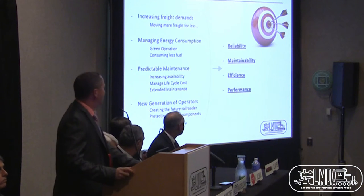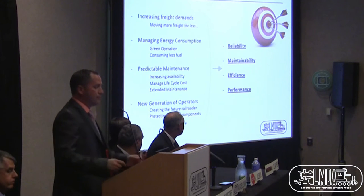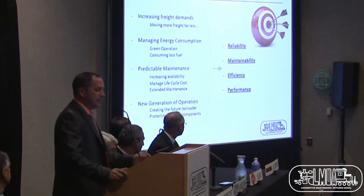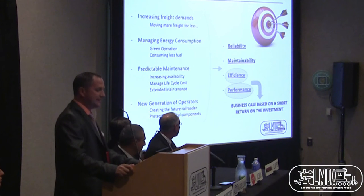We're looking at specific objectives: what we want to achieve. Increasing freight demand — moving more freight for less. Managing energy — green operation, consuming less fuel. Predictable maintenance — increasing equipment availability, managing life cycle costs, and extending maintenance periods. Taking care of the new generation of operators, creating future railroaders. All of that leads to four key words: reliability, maintainability, efficiency, and performance. Efficiency and performance are what lead the business case and a short return on investment.